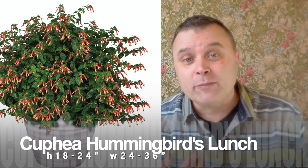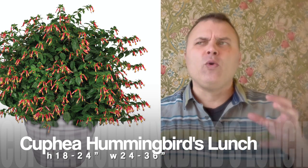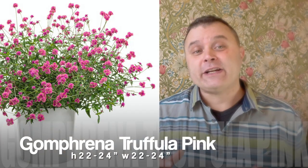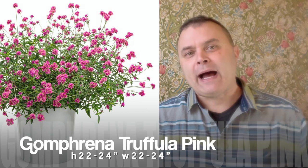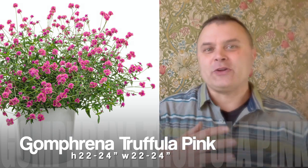Another one is the cuphea — the Hummingbird's Lunch and the Vermillionaire. Both of those get a really good size. Putting one in a 12-inch pot is great; we tend to put two because we like the big effect, but one would be fine too. And the hummingbirds go non-stop after that one. Then there's Gomphrena Truffula Pink — it gets a really beautiful ball of pink flower and has a nice branch shape. It fills out really nice and you can trust it in a pot by itself. It also mixes well with other plants. Last year we put it with some scaevola and it just looked fantastic.